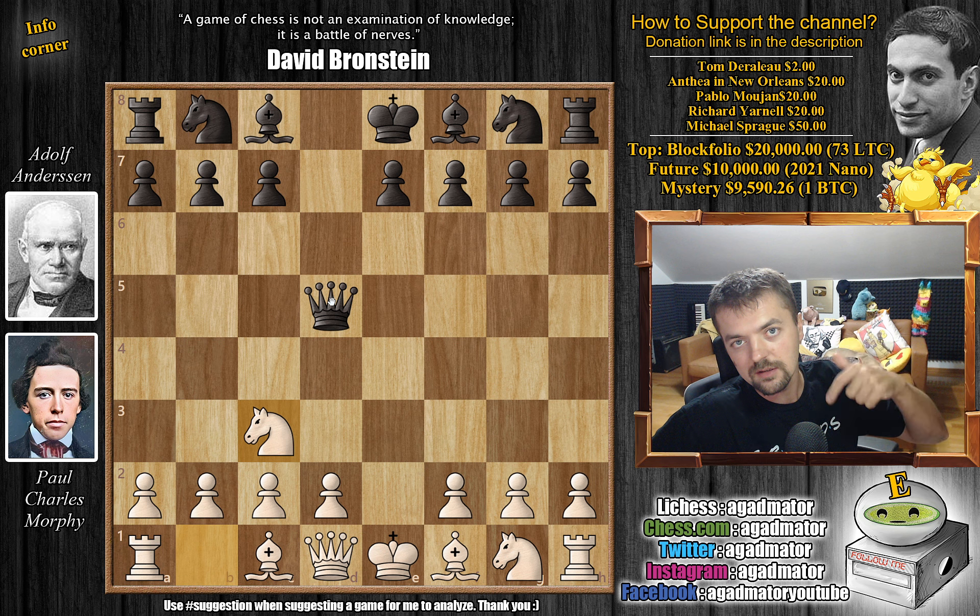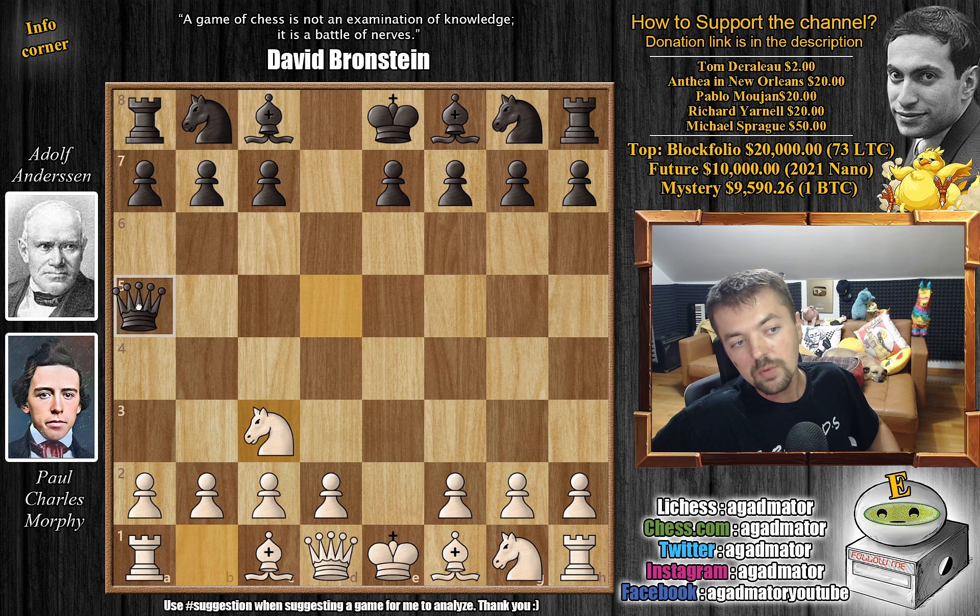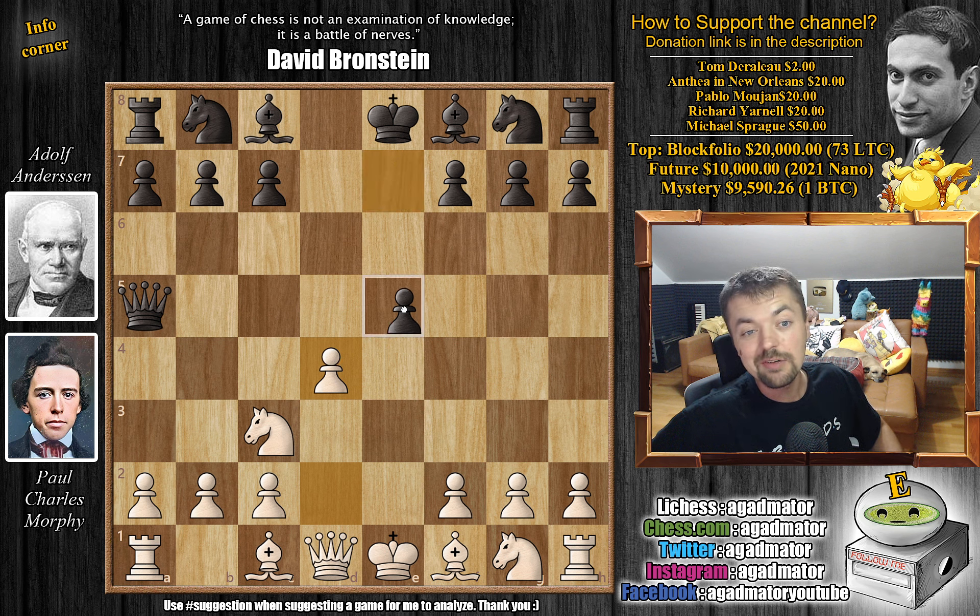I will put a link in the description below — a fun way to try the Scandinavian defense. Usually there's queen d8, queen to a5, and in the video I'm talking about I analyze queen to d6, which is my favorite here. But okay, queen to a5. Even our good friend Johan Jakob Lewenthal agrees that this is not a great attempt with black, so queen to a5 keeping the queen active is definitely the way to go. So d4 — Morphy occupies the center with a pawn — and now e5.